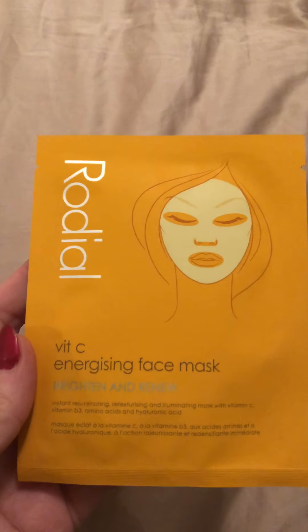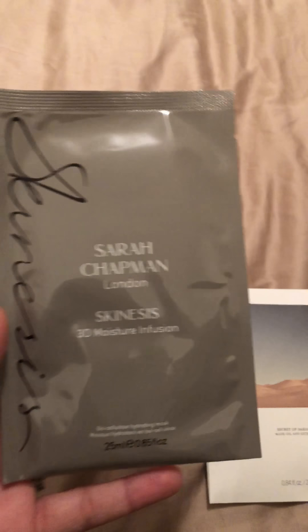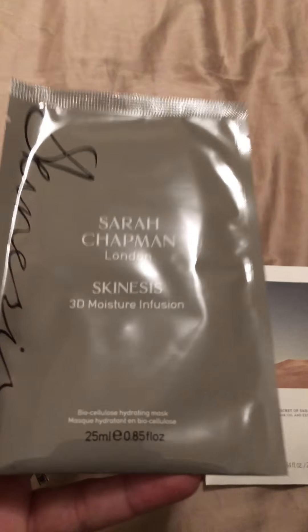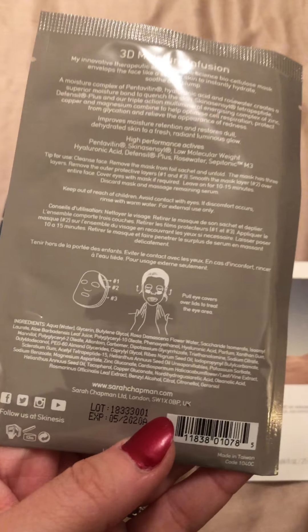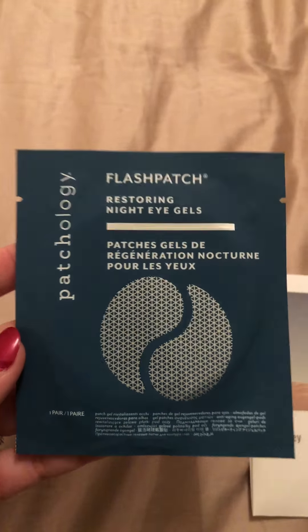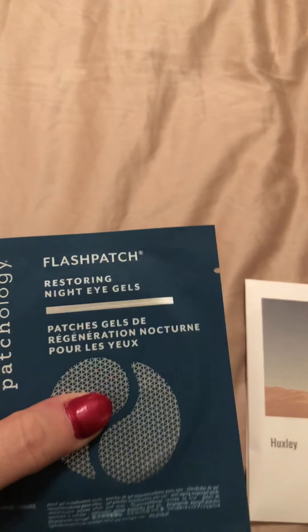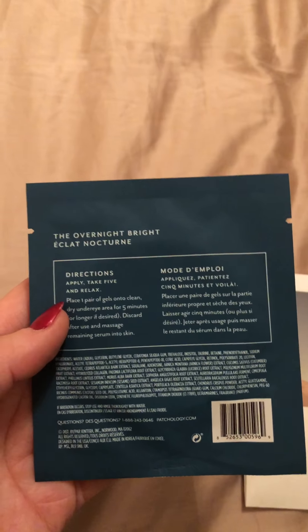We have the Rodial Vetsie Energizing Face Mask — I've tried lots of Rodial products and I really like this brand, so we'll give this mask a try. Next is Sarah Chapman Skinesis 3D Moisture Infusion — another sheet mask, very nice. Then we have Patchology FlashPatch Restoring Night Eye Gels — for the under-eye area in the evening, hopefully wake up more refreshed.